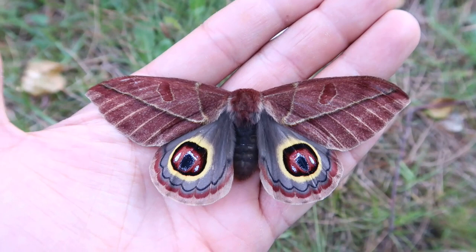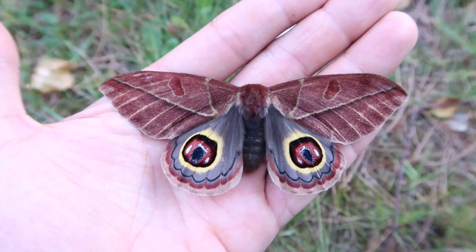Hello there everyone, and today I am back with an incredible, incredible species of Saturniidae. And this time this moth came from Mexico.